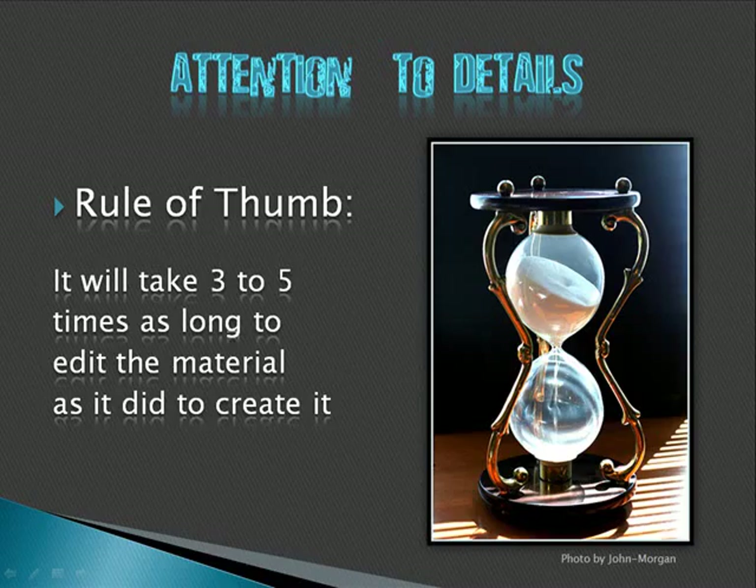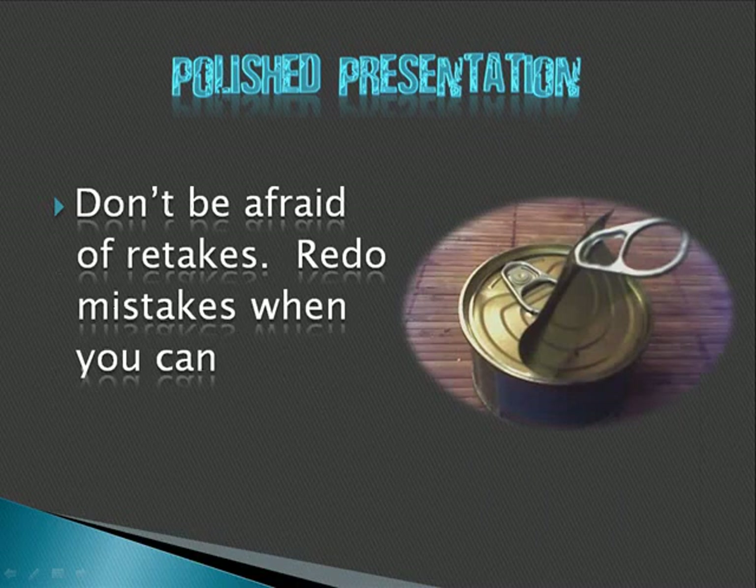When you pay this kind of attention to detail, you'll realize you're spending quite a bit of time editing your videos. As a general rule of thumb, if you're familiar with all the software you're using, it's going to take at least three to five times as long to edit the material as it did to create it. So if you have a one-hour webinar you want to turn into a CD for sale, plan on spending a minimum of three hours — more likely five to ten hours — getting that video ready.